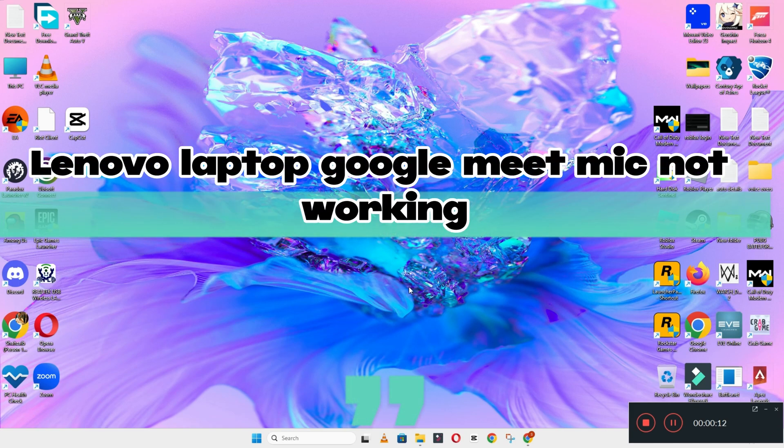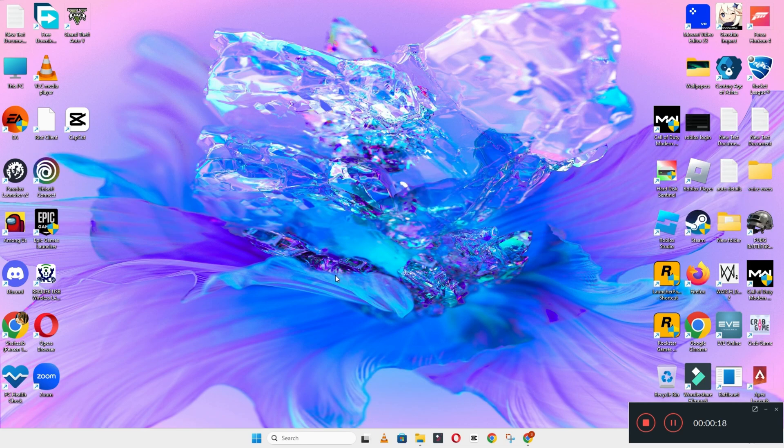Hello everyone, hope you are good, welcome to another video. In this video, I will tell you about Lenovo Laptop Google Meet Mic Not Working. So, if in this device Lenovo Laptop, if you are facing the mic issue in the Google Meet, I will show you how you can fix it.